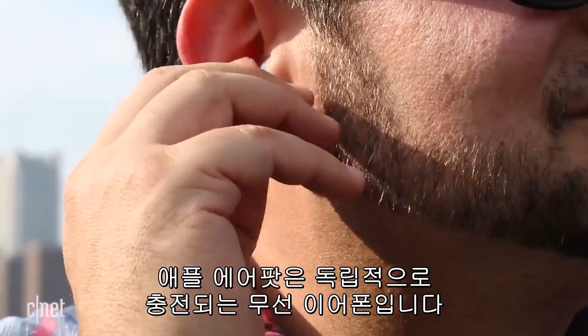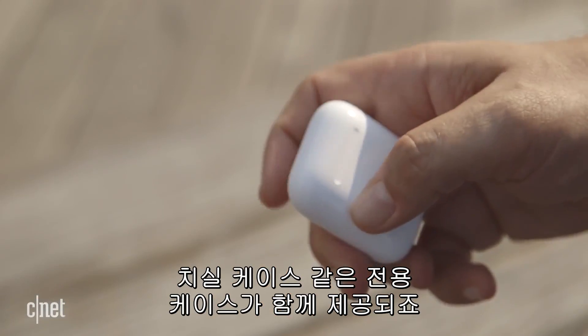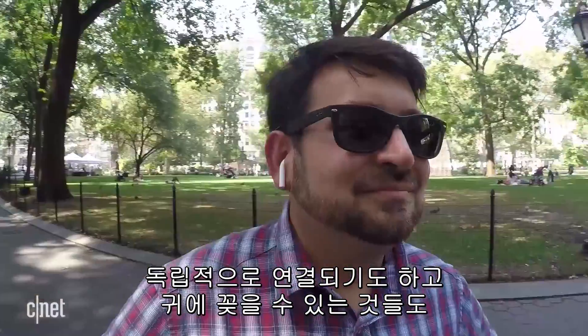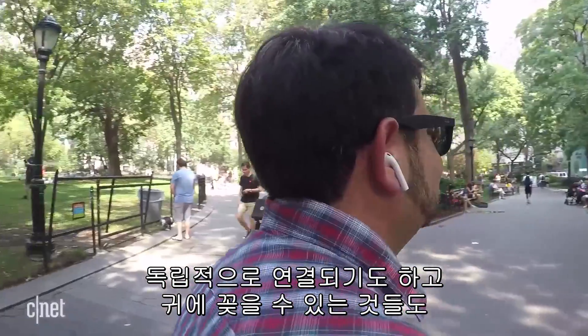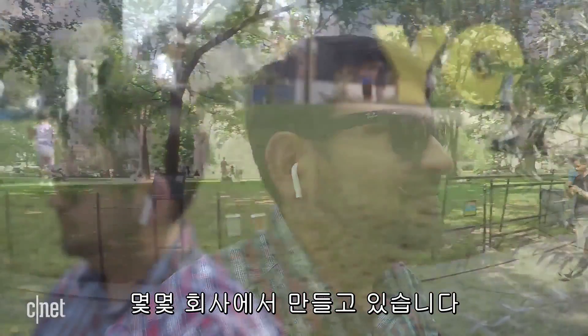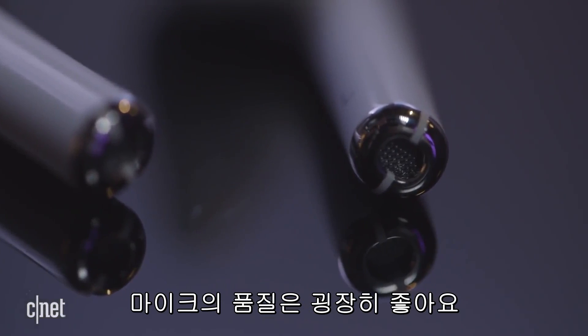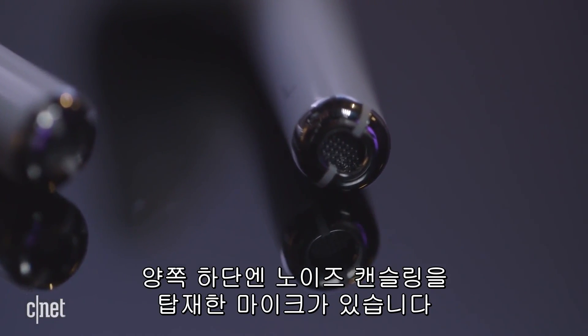Apple's AirPods are independently charging wireless buds that come with their own little dental floss-like case. There are a lot of earphones that do this and are independently connected. Apple's can be used for music or phone calls, and the microphones actually sound really good with built-in noise-cancelling mics in each.